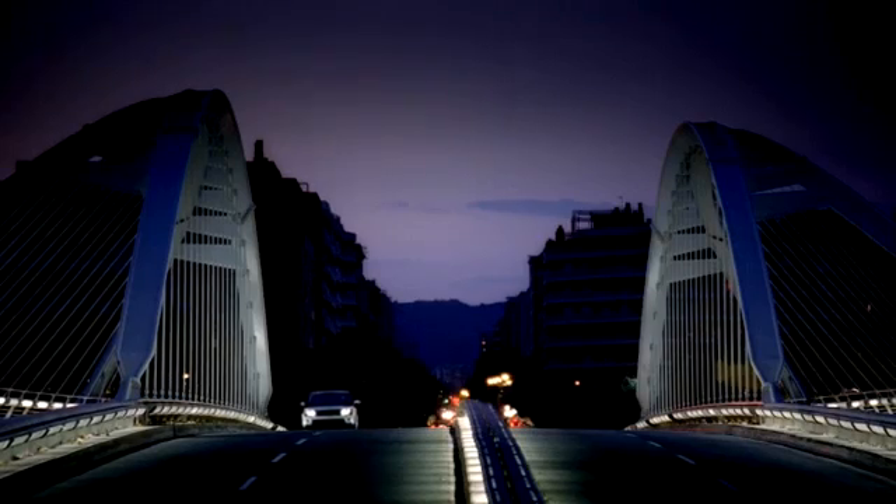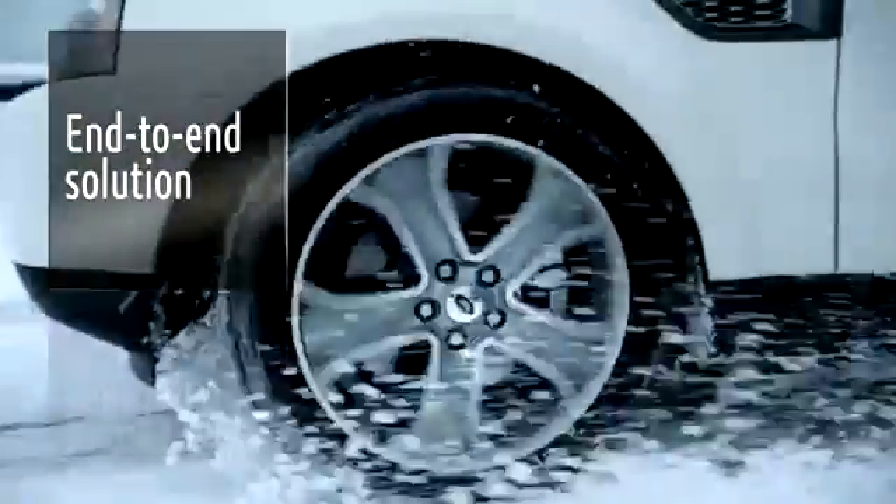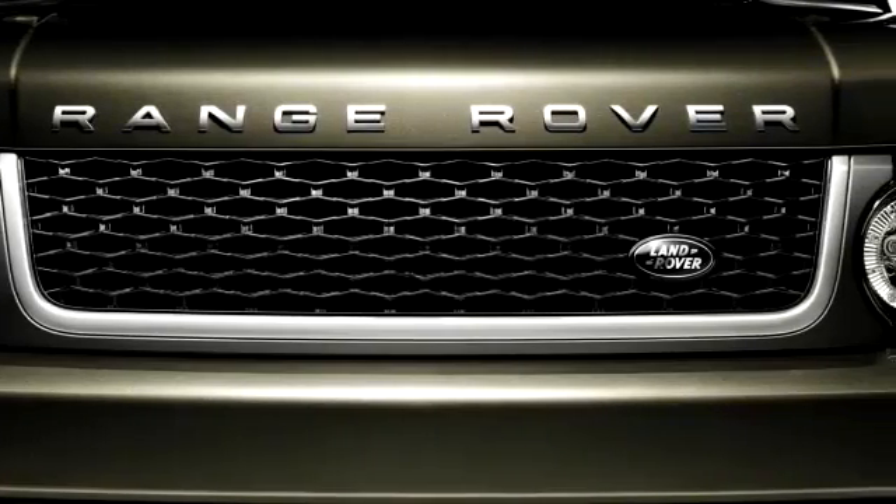When you're evaluating the PLM solutions that are available in the marketplace, one thing that was important for Jaguar Land Rover was to recognise that we were looking for an end-to-end solution, a beginning of the process right through to end-of-life. We believe V6 in the Jaguar Land Rover context can do this.